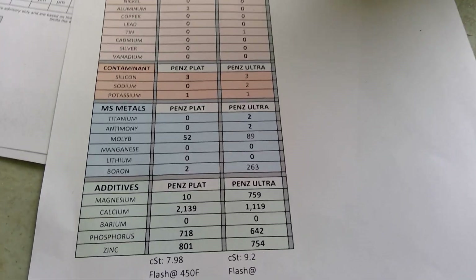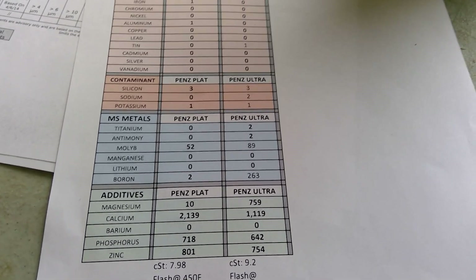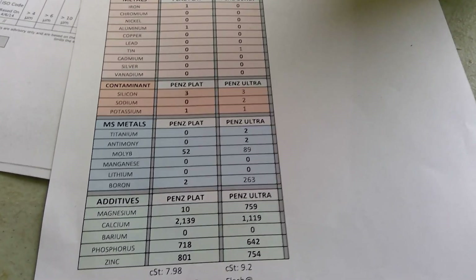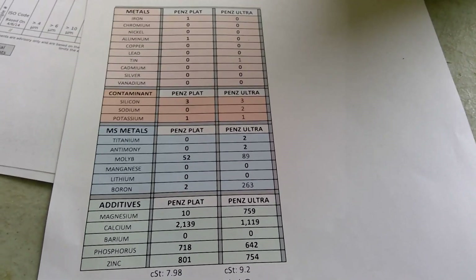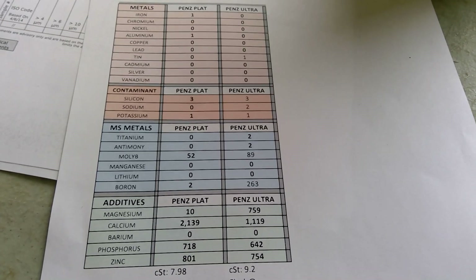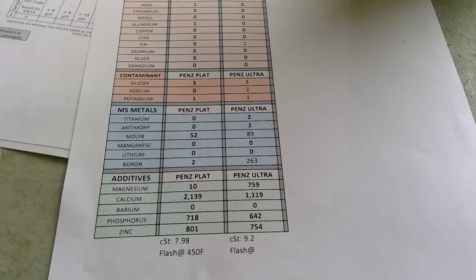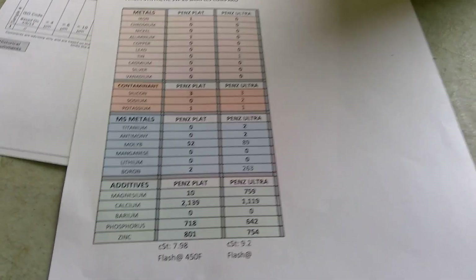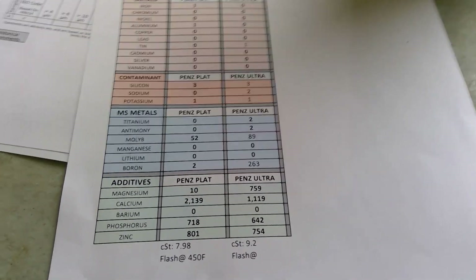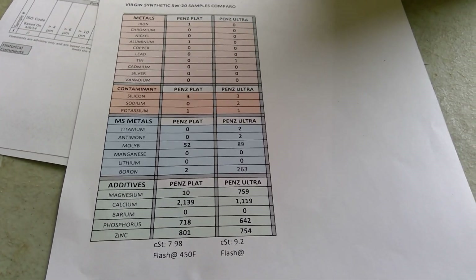Titanium-wise, two ppm for the Ultra and zero on the Platinum. Antimony — it's very rare you see this — but there's two ppm on the Ultra and zero on the Platinum. Molybdenum is 89 ppm on the Ultra and 52 for the Penzoil Platinum. Manganese and lithium are zero. Boron is a big one — and for me it's worth the extra five bucks — you get 263 parts per million on the Ultra Platinum and only two ppm on the Platinum.